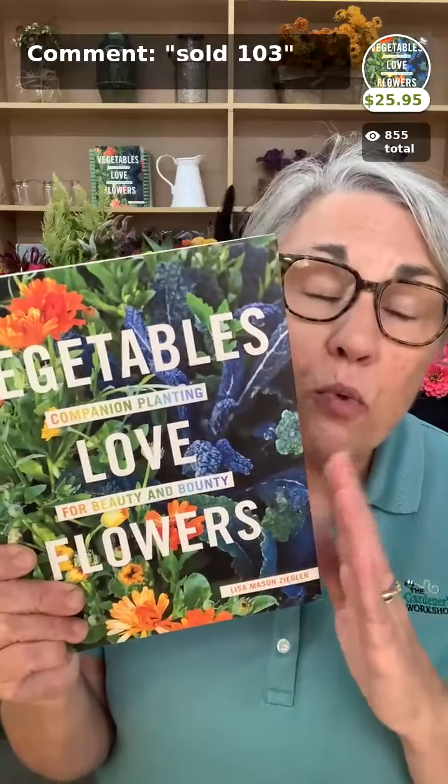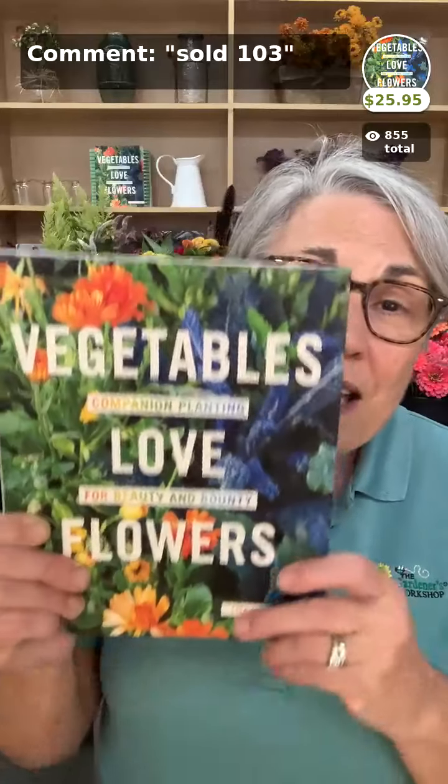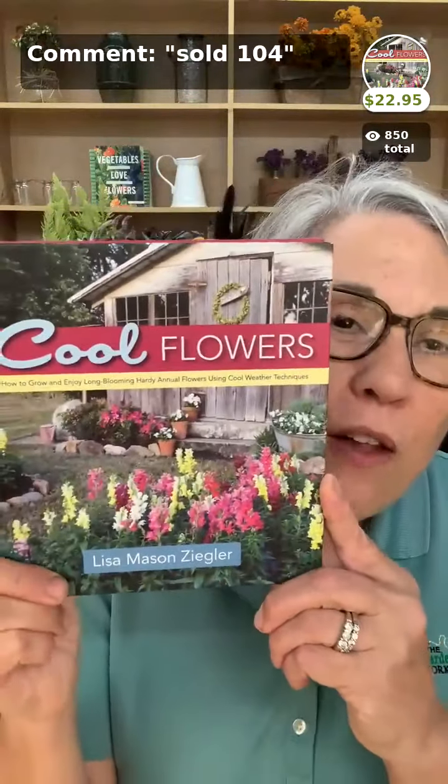My book Vegetables Love Flowers also comes with a bonus when you purchase from us — a video book study that's like the backstory on the book. This book is not about growing vegetables; it's about why flowers are so significant to your vegetable patch, all the creatures they attract. It covers my methodology of gardening and farming without using pesticides. It's a great book for someone just getting started in gardening who isn't yet a hardcore cut flower gardener.